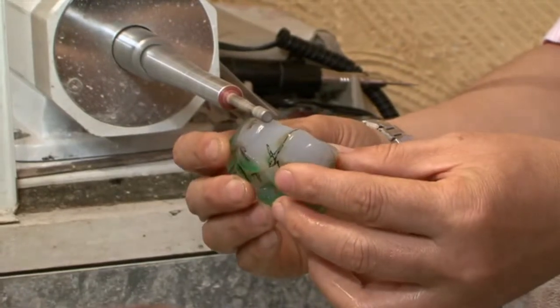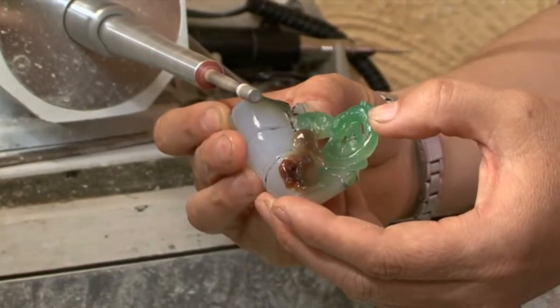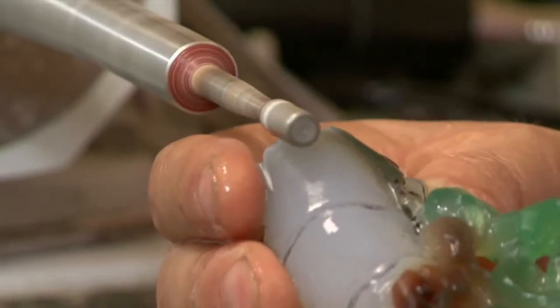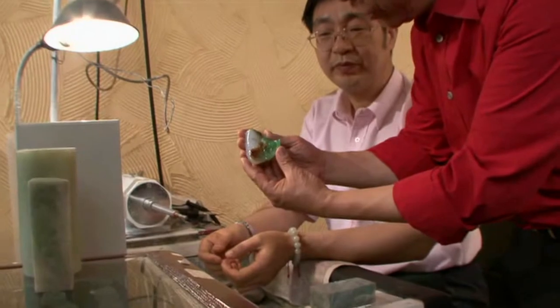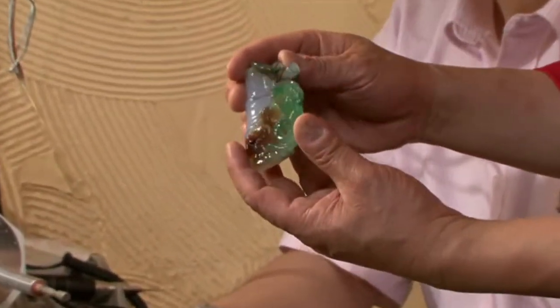Master Yang has been doing this for over 30 years — he started when he was 19 years old. This piece takes about a week to two weeks to complete, and some pieces take about two or three months. You need a very steady hand and total control, otherwise you ruin it. So far it's not even half done. The same piece of stone has different colors — very unique.